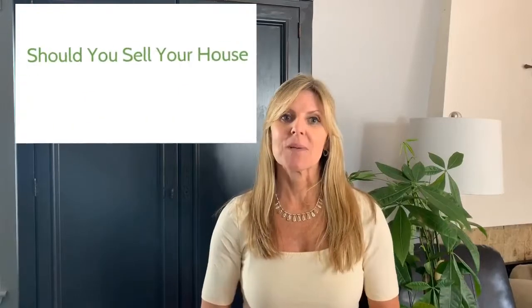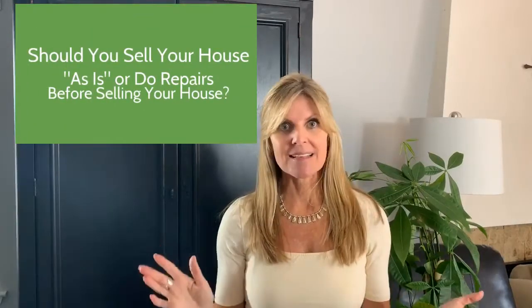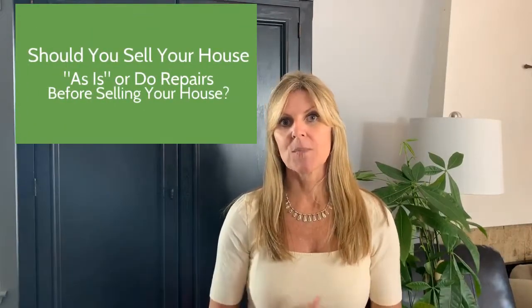So back to today's topic. Should you sell the house just as is or should you do some repairs beforehand? Well, it's a tricky question because you can kind of do both, and I recommend doing both — which means I recommend definitely doing some repairs and then you can sell it as is.